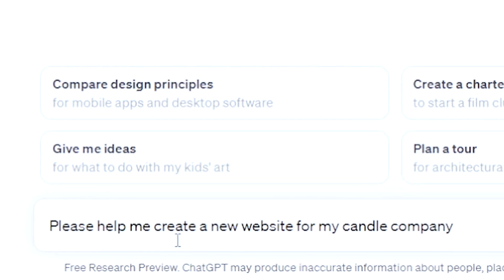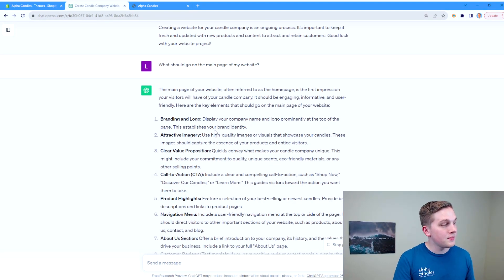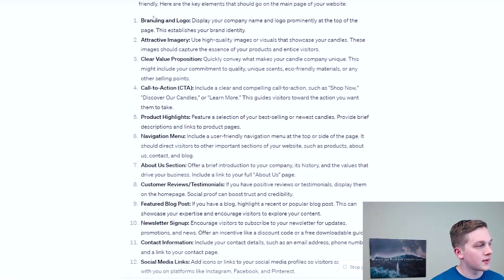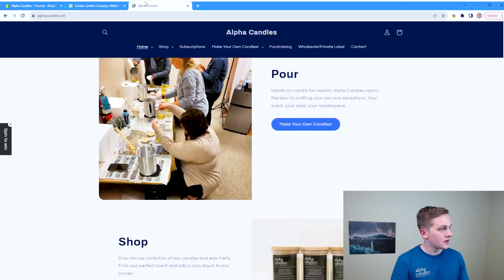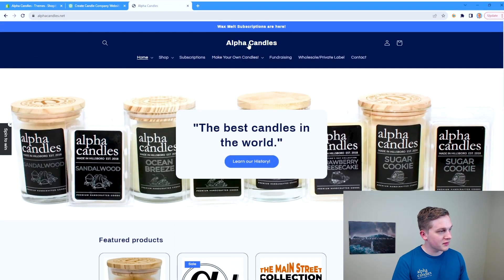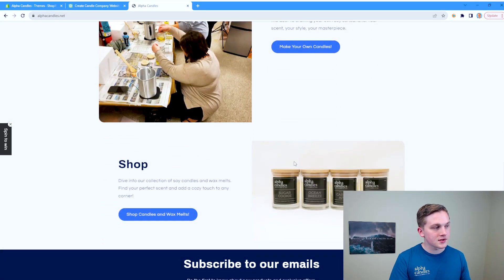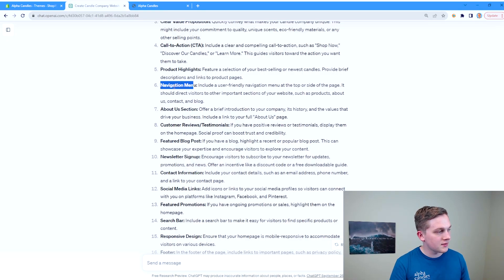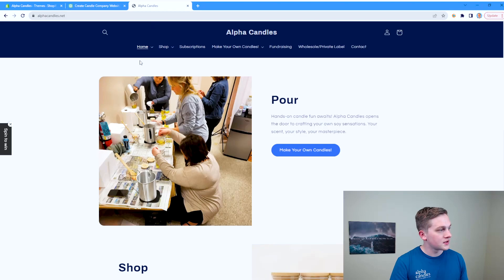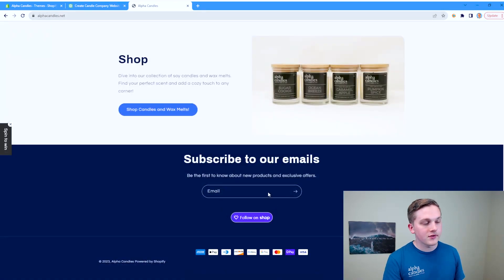I asked ChatGPT to help create a new website for my candle company, and then asked what should go on the main page. It came back with: branding and logo — really important — some product highlights, and really good imagery. We implemented those things — we have our branding, some of our products with good imagery, interactive images to shop or show experiences, an about us section, a navigation menu, and a newsletter sign-up where people enter their email address to get a chance at a discount.